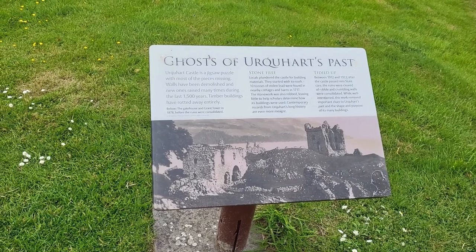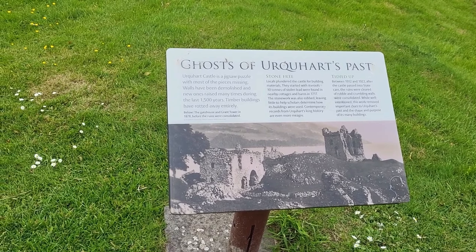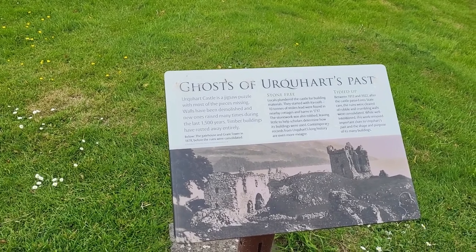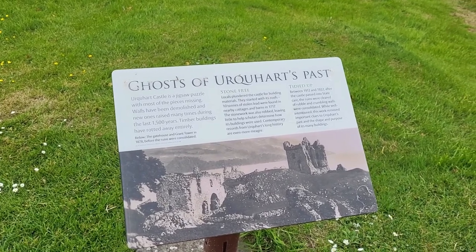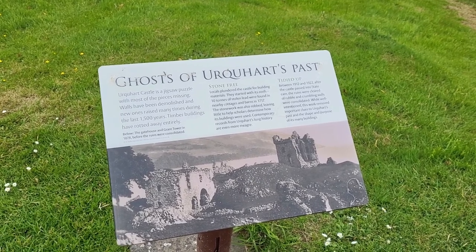It's like a jigsaw puzzle with most pieces missing. Walls have been demolished, new ones raised many times. In the 1500 years, timber buildings have rotted away entirely. Locals plundered the castle for building materials, stripped its roofs. Ten tons of stolen lead were found in nearby colleges. 1912 to 1922, after the castle passed into state care, the ruins were cleared, and rubble and crumbling walls were consolidated.